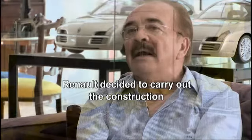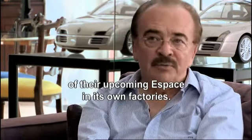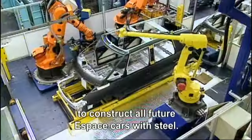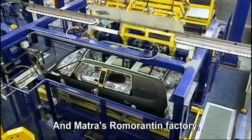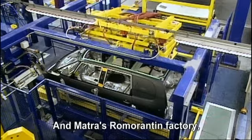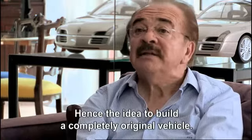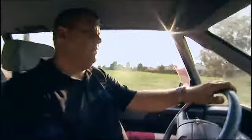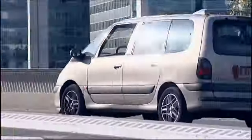Renault integrated the next generation Espace into its own production, based on a decision that the Espace would be made in-house. And Romorantin, the Matra facility, had the production capacity — which led to the idea of building a completely distinctive vehicle. The success of the family-friendly Espace had planted the seed from which a more indulgent car concept would grow.